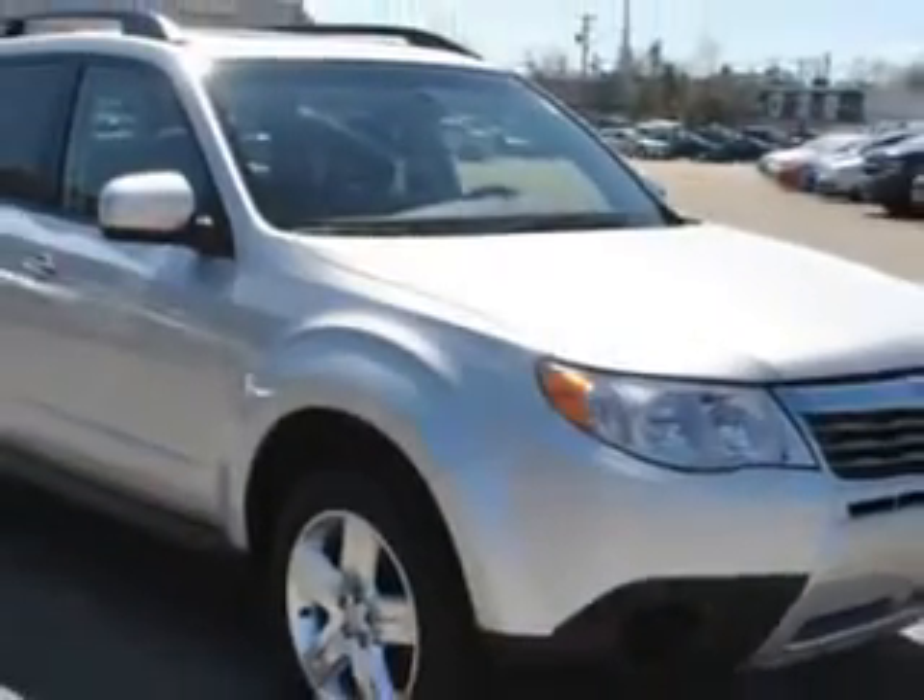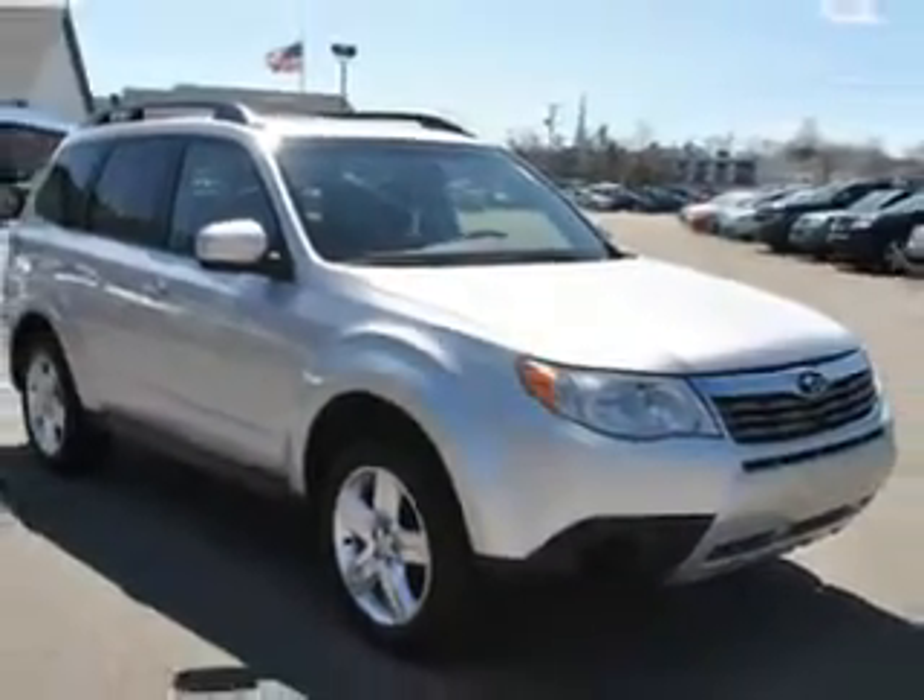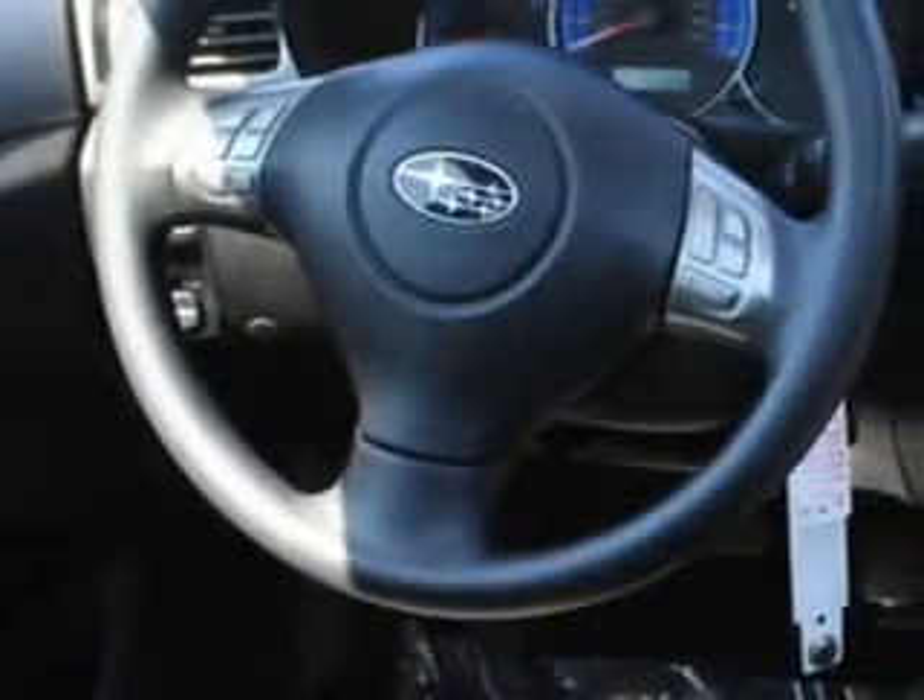Enjoy an impressive 26 miles to the gallon on this great car with features like power sunroof, cruise control, power door locks, power windows, alloy wheels, rear window wiper, and much more.